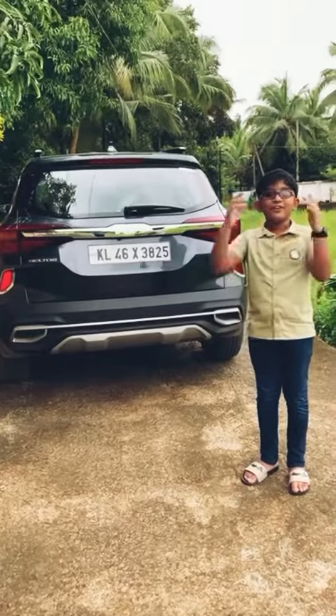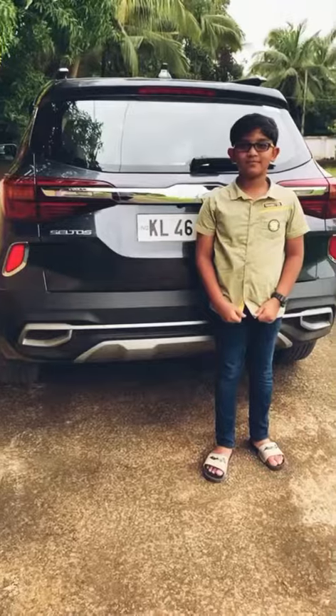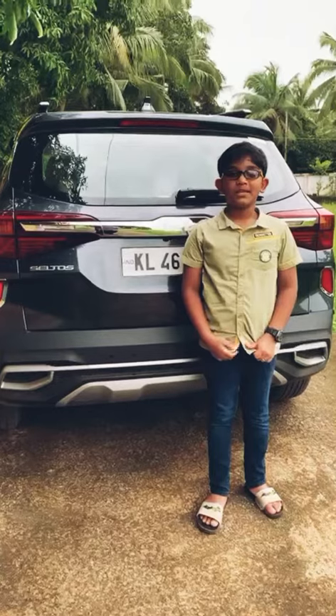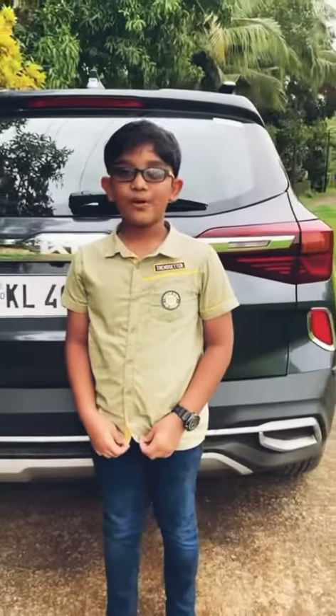We drove long distance to hill stations and cities and my papa says driving is very comfortable. Moreover, Kia sales and service is very supportive. The car delivery was very memorable and the first service was very easy.